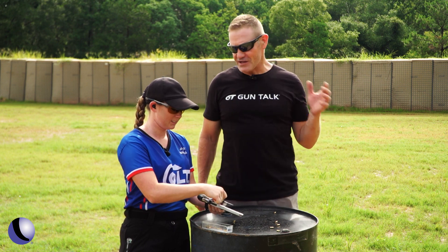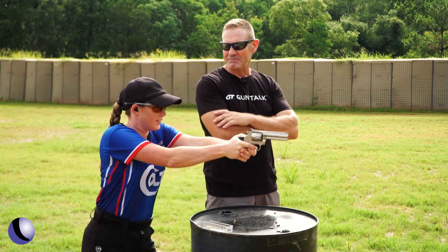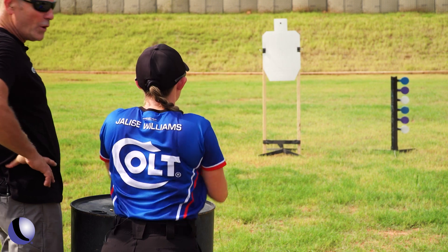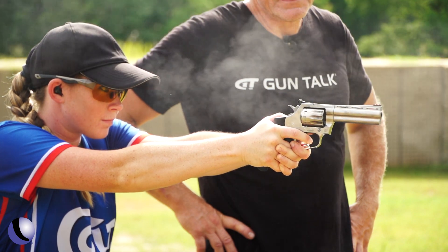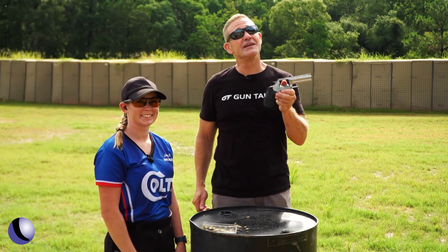I've got a really fun target down there for you to shoot — it's the dueling tree, 22 rated. Go ahead and show me how it's done. Awesome job. The Colt King Cobra — an instant classic in a small caliber.